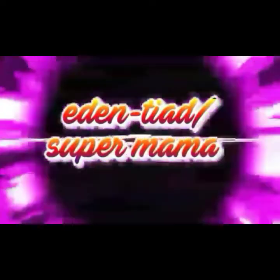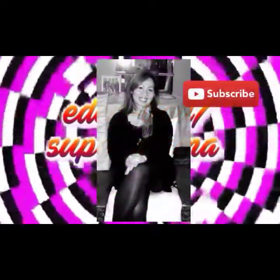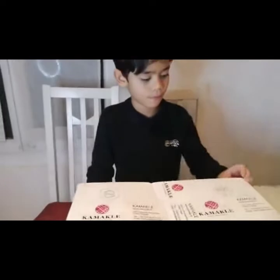Welcome to my YouTube channel at eden-tia slash super mama. Hello everybody, so today we're doing an unboxing — we have a special unboxing today.